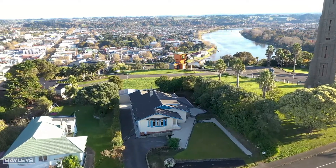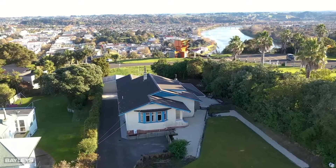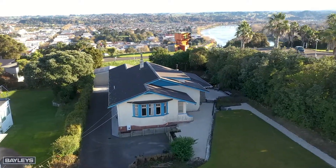This gracious 1920s bungalow stands proudly on the hill with the impressive memorial tower on one side and expansive views to the city and the sea on the other.